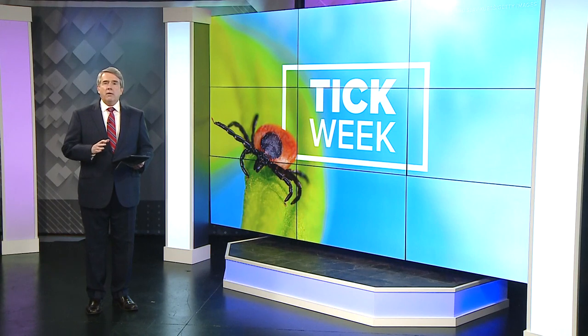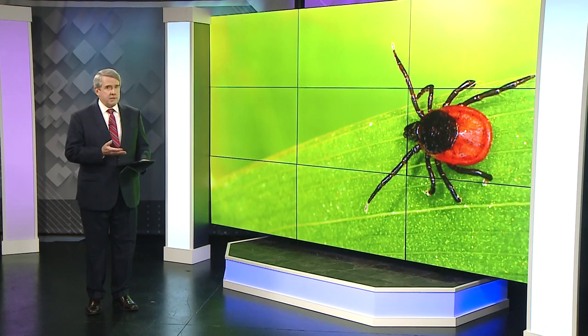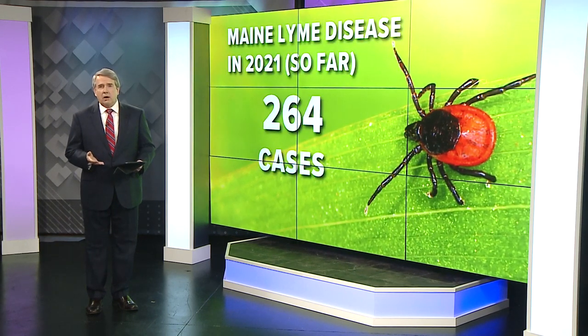We're going to be bringing you all the latest information on ticks and the diseases they carry. As we humans are enjoying boating, barbecues, and the great outdoors, the latest crop of deer ticks is reaching full maturity — they are out for blood. There was an explosion in Maine's dog tick population this past spring, and while those numbers are dropping, black-legged ticks, the ones that carry Lyme disease and other infections, are more active.